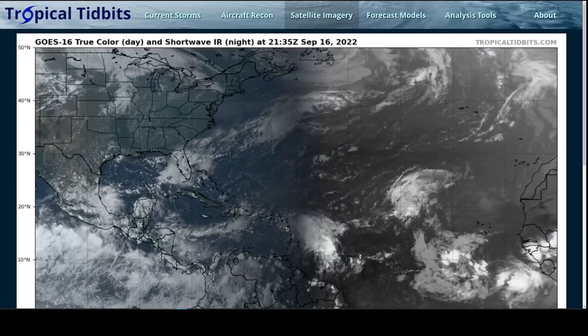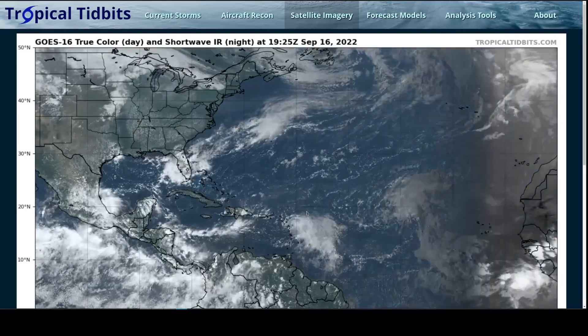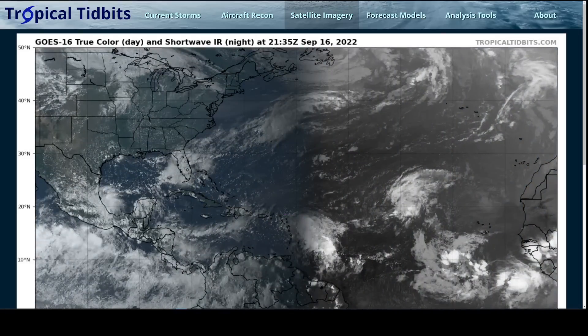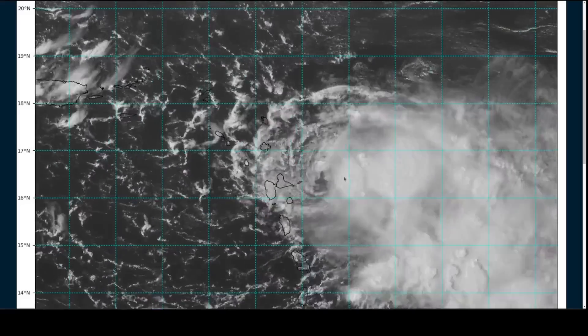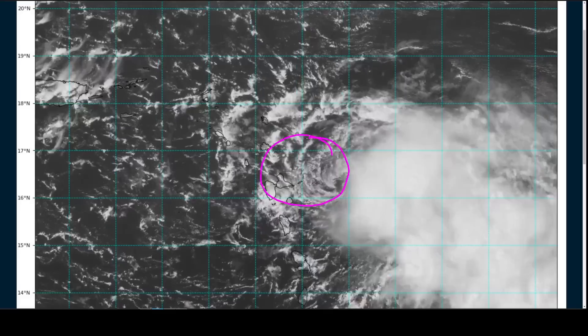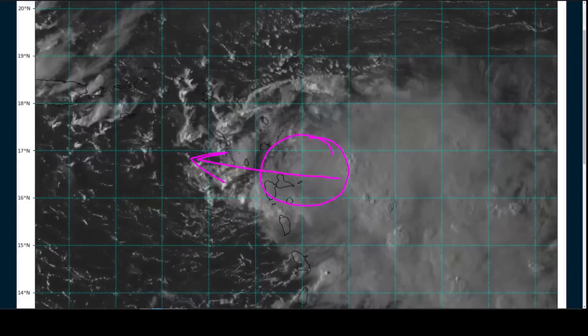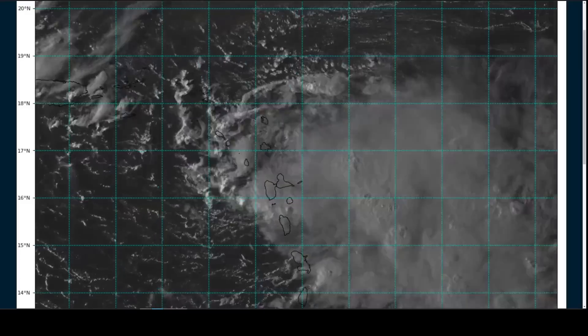We're talking about Tropical Storm Fiona today entering the Leeward Islands. I apologize for not starting videos on this storm earlier — my work schedule didn't really allow it. You can see it here moving into the northern Lesser Antilles. There's a closer look with a clear center of circulation visibly turning as it moves just along the northern side of Guadalupe, south of Antigua, and this will continue just north of due west into the eastern Caribbean over the next several days.